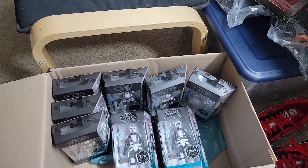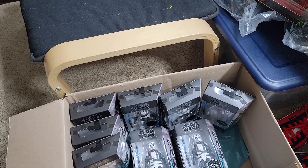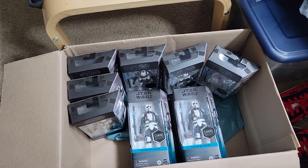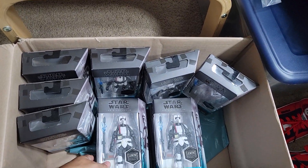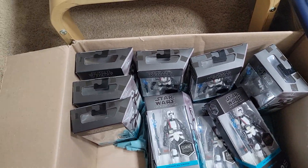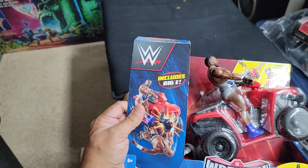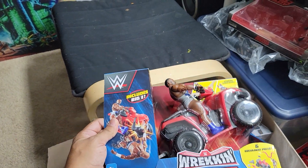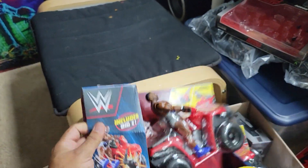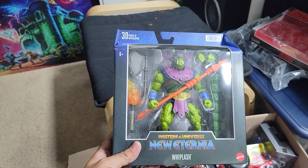Hello guys, welcome to CPtoys! Here to bring you a toy haul of what I recently got. I went to GameStop and they have buy one get two free, so I got ten of the riot scout troopers. Then I got this guy at Burlington — I got two of those — and Whiplash at Target.